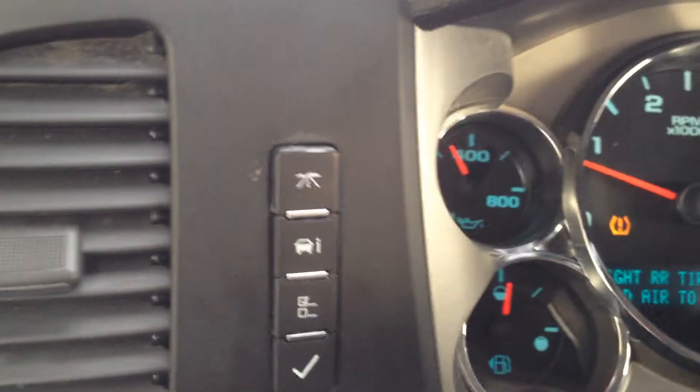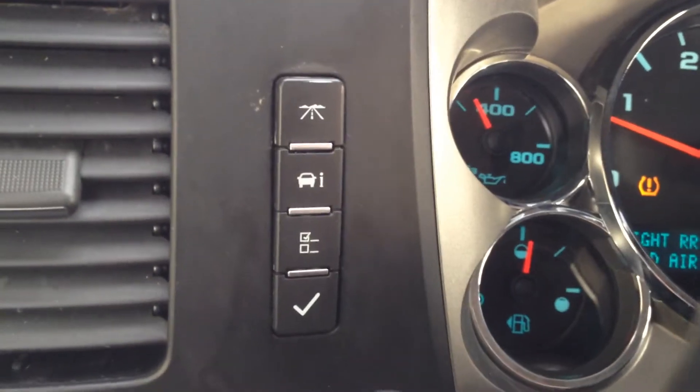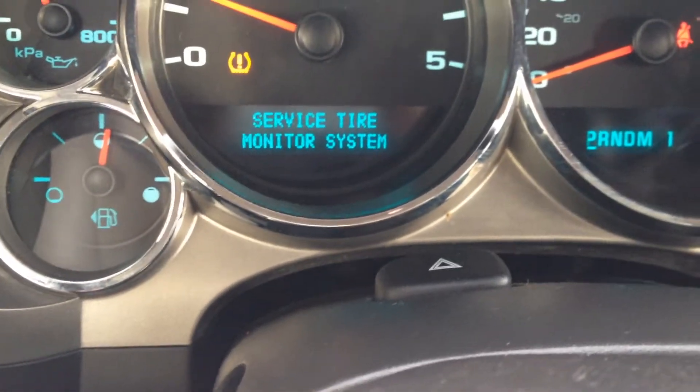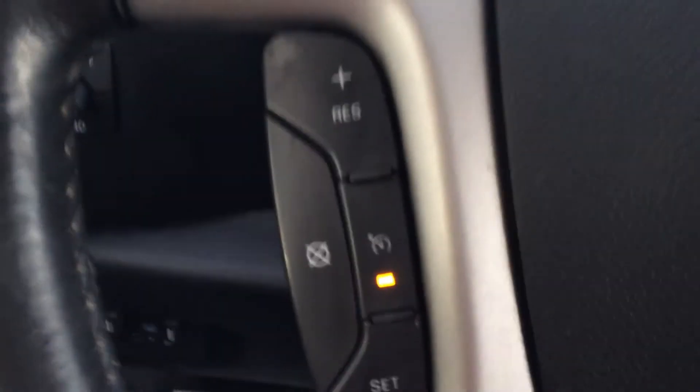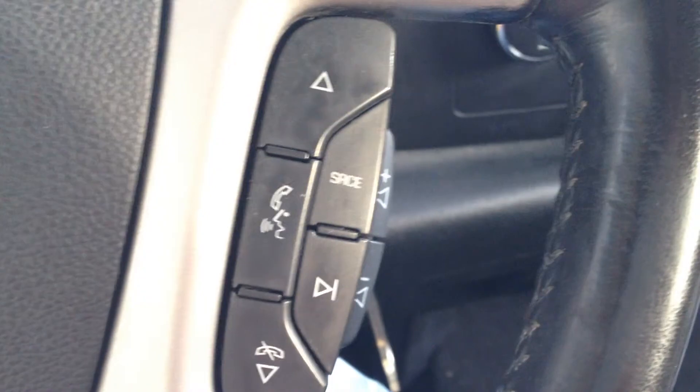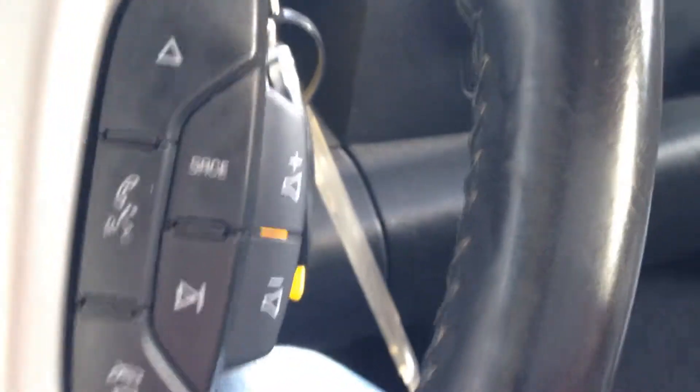Driver information display system navigation buttons on the left-hand side of the panel, with the driver information display system services there. On the left-hand side of the steering wheel we have our cruise control options, and on the right-hand side we have our audio options as well as volume.